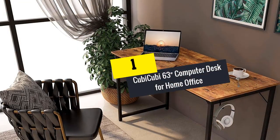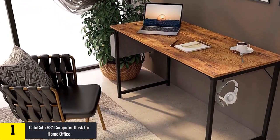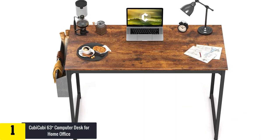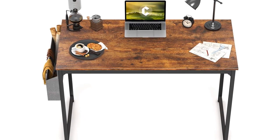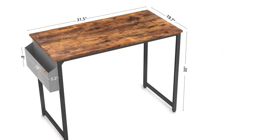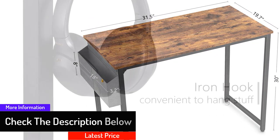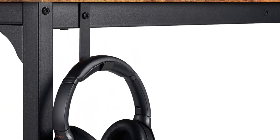And finally at number 1, we have the Kubi Kubi 63-inch Computer Desk for Home Office. This desk fits well in your home office, living room, study room, or bedroom. The 63 inches of length offers a large space to work. The solid metal frame and MDF boards give it a solid structure as well as an elegant appearance. The double iron strut design and adjustable leg pads ensure stability. It comes with an extra storage bag and iron hook so you can easily organize your working items. It is available in black and rustic brown colors, and the company offers a 24-month warranty.